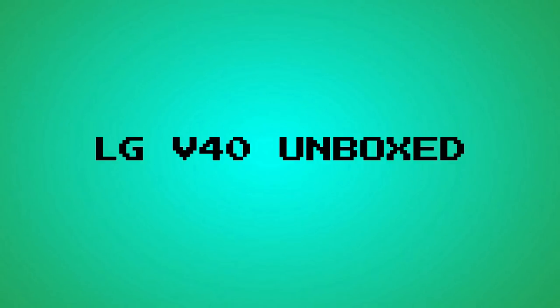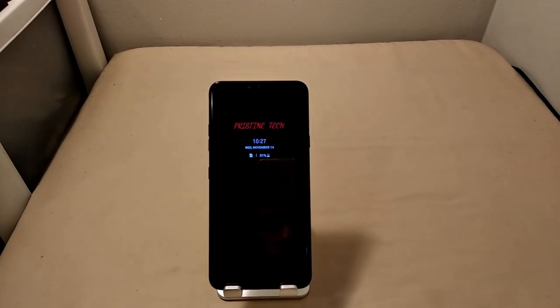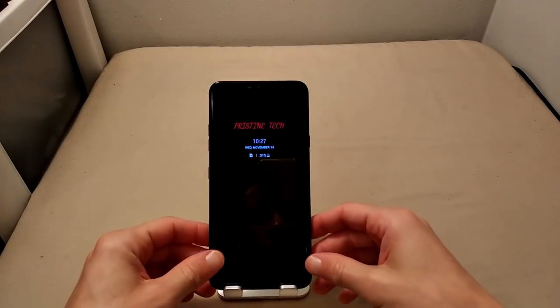Well, anyway, let's crack the box, shall we? All right, y'all, so we're back in. Got the phone all set up.